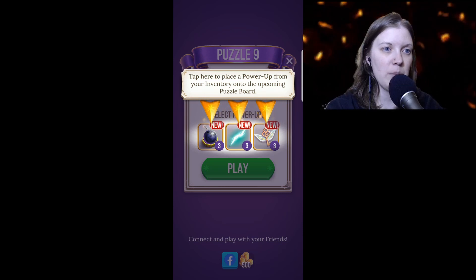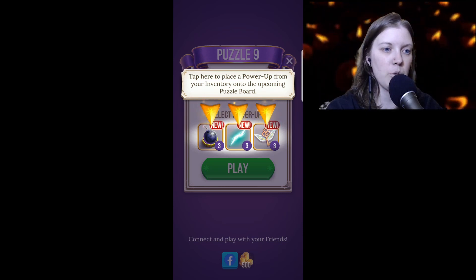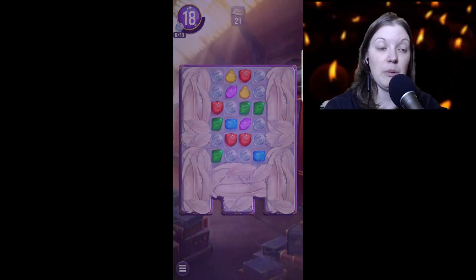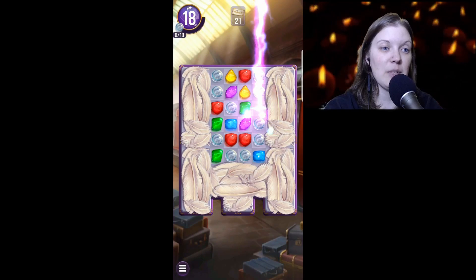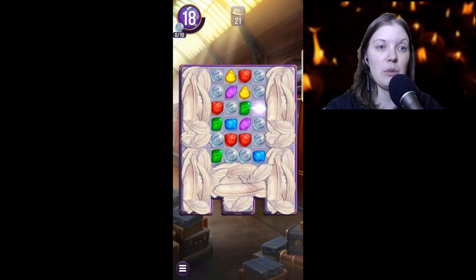Tap here to place a power-up from your inventory into the upcoming puzzle board. Let's do one of those. In my experience, once the game starts suggesting using power-ups, that's when you start needing them.